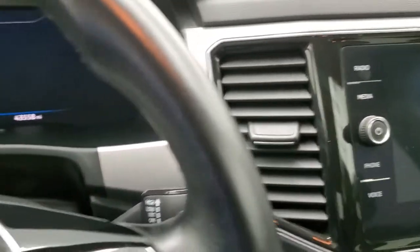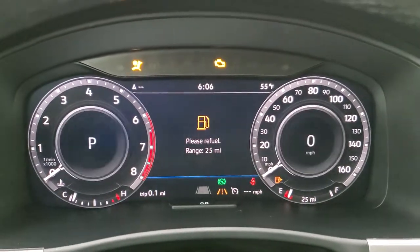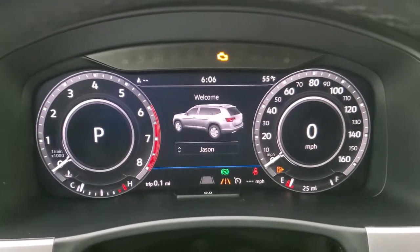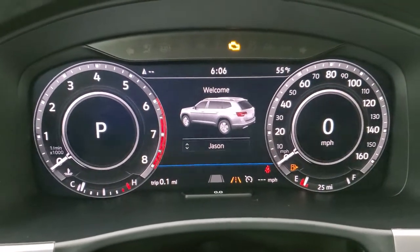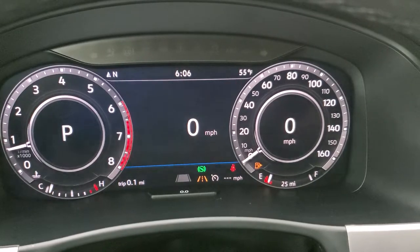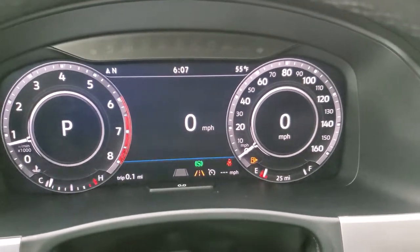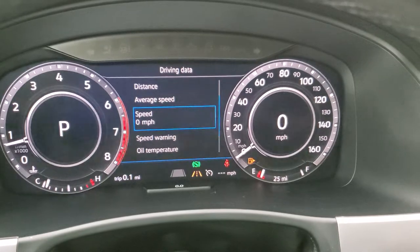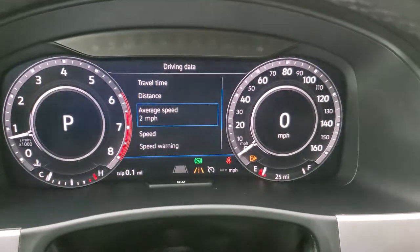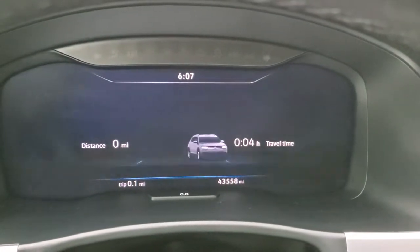We'll hop inside, turn the ignition on, check out the miles and information center. You've got your miles per hour there, digital speedometer, compass, temperature display, distance, travel time, range, fuel economy — all that good stuff on there as well. There are your miles: 43,558 on here. You get the neat Atlas animation on there as well.